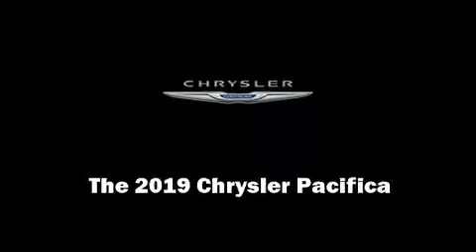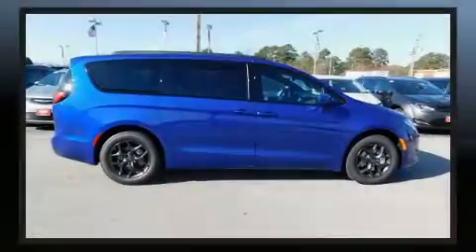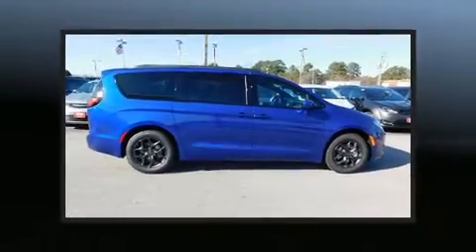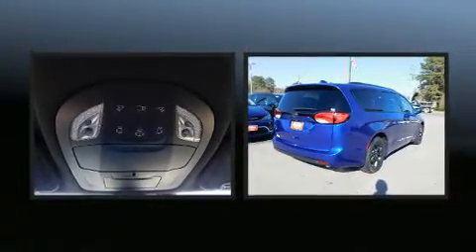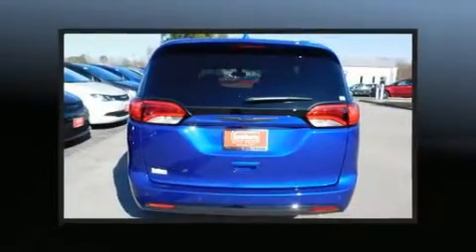Sensibility and practicality define the 2019 Chrysler Pacifica. Under the hood, you'll find a six-cylinder engine with more than 270 horsepower, providing a smooth and predictable driving experience.